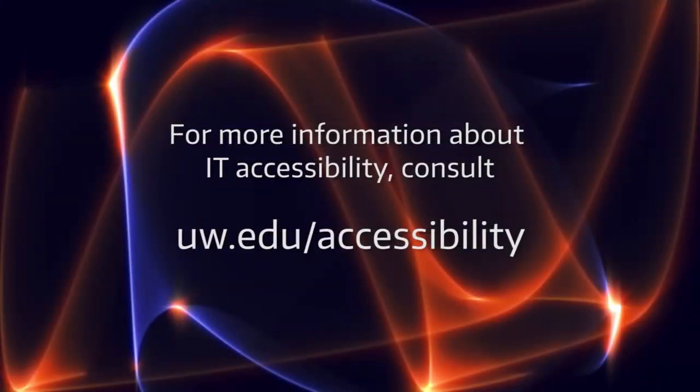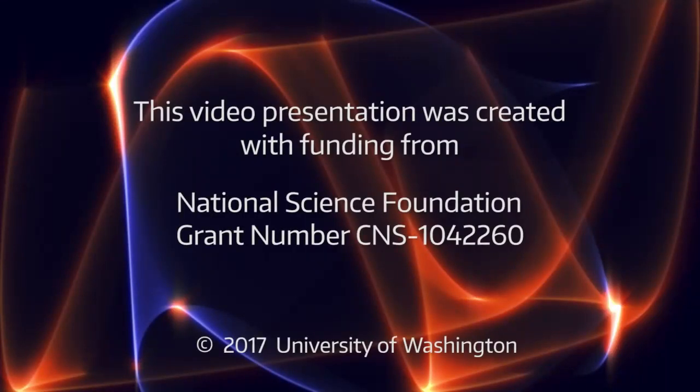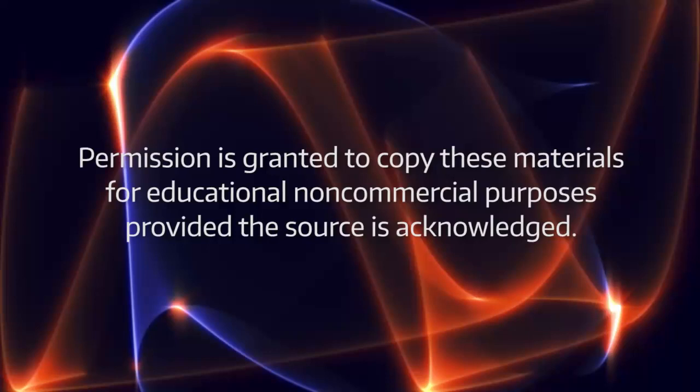For more information about IT accessibility, consult uw.edu/accessibility. This video presentation was created with funding from the National Science Foundation, grant number CNS-1042260. Copyright 2017, University of Washington. Permission is granted to copy these materials for educational, non-commercial purposes provided the source is acknowledged.